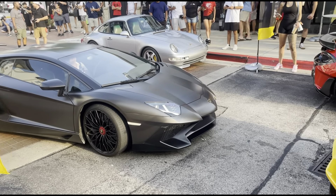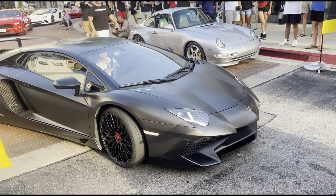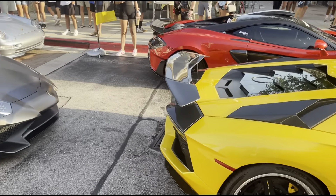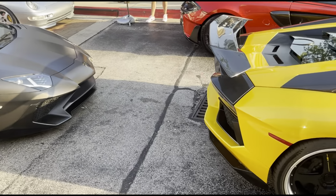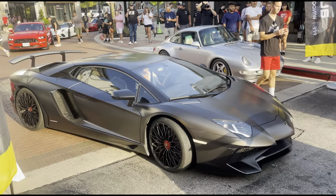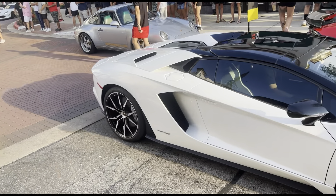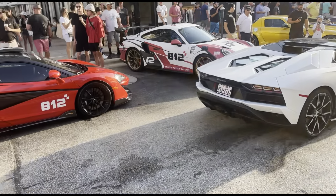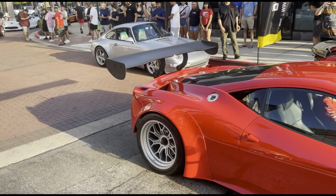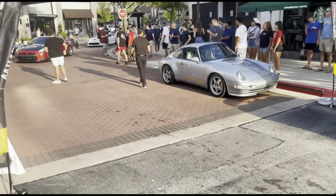We got an SV right here. We got this white Aventador rolling up — the Aventador S. And then we got this Ferrari race car coming in. Look at that — definitely a race car version for sure. It's a 458 GT3. They got some more cars coming back there as well.